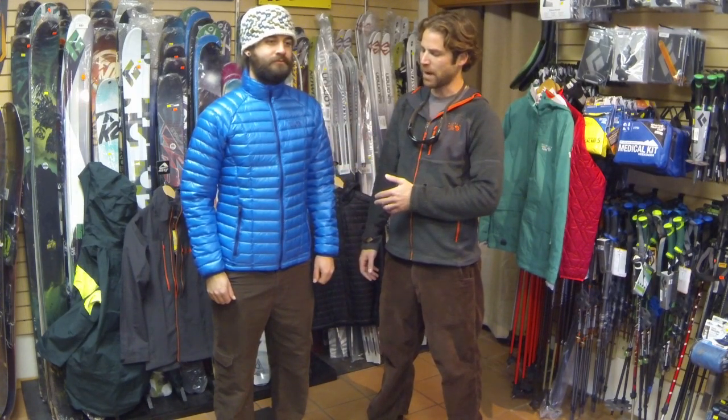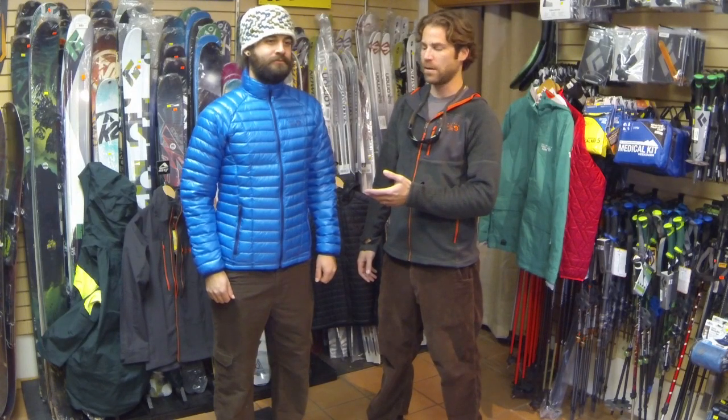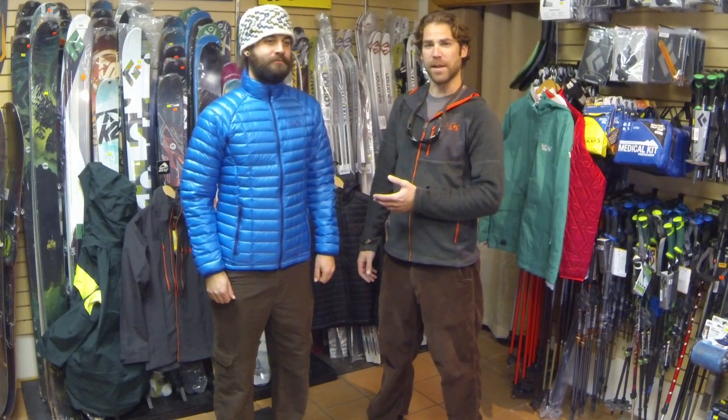Justin here with Mountain Hardware at Tahoe Mountain Sports on the beautiful North Shore of Lake Tahoe. We're checking out the Ghost Whisperer Jacket — Q-Shield down, giving you a water-resistant 850 fill down with a 7x10 denier fabric. One of the lightest jackets on the market, coming in at around 7 ounces.